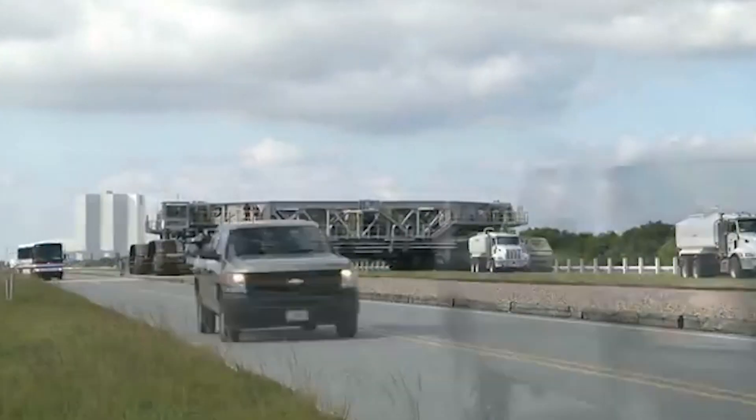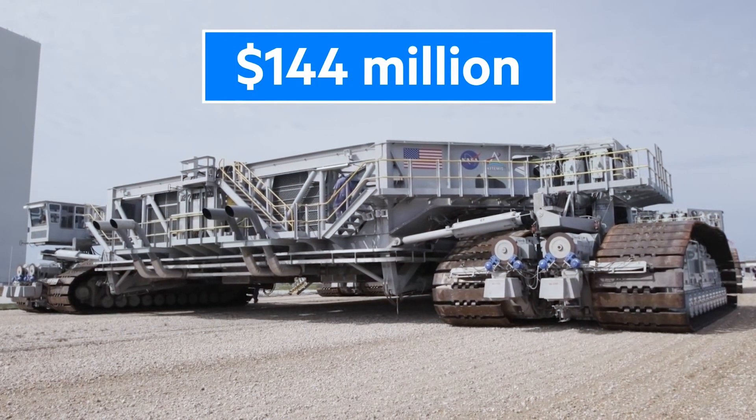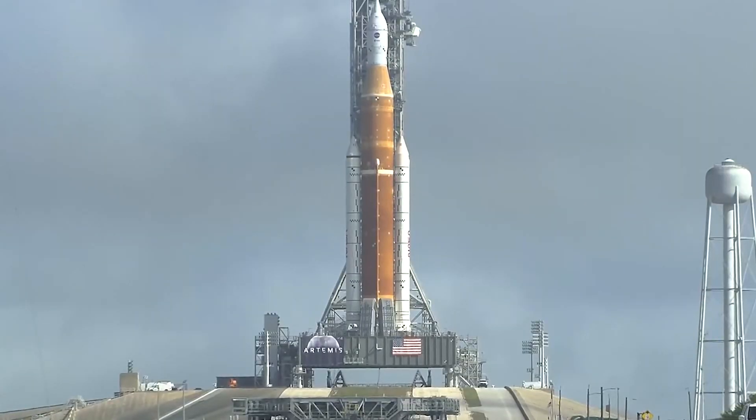Powered by two 3,700-horsepower diesel engines, these crawlers are the unsung heroes of space exploration, making sure that humanity's most ambitious journeys can take off without a hitch.